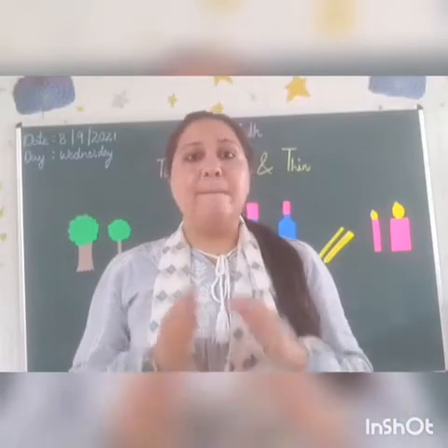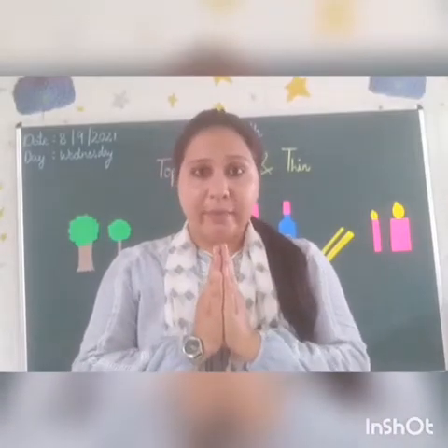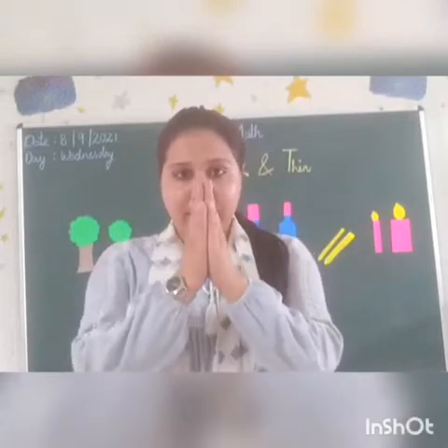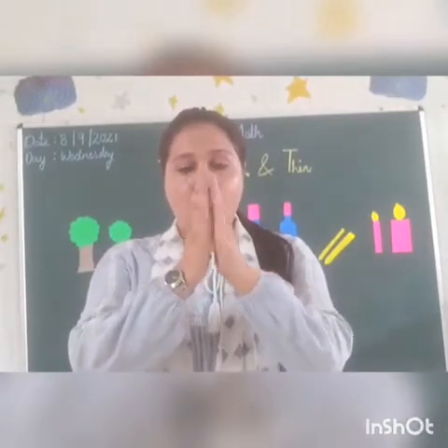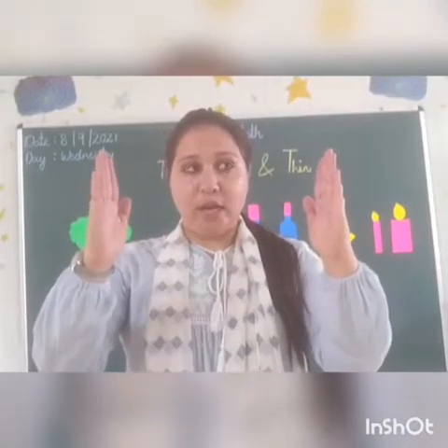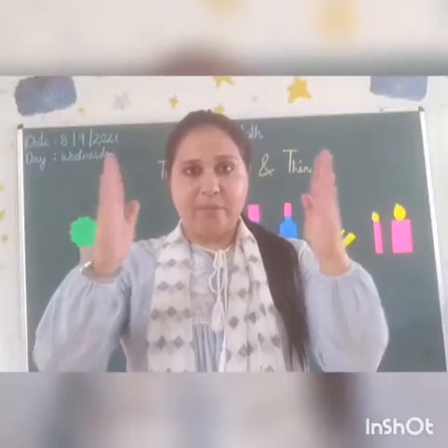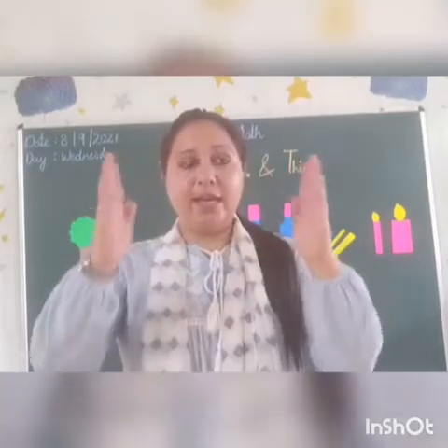Thin means patla and thick means mota. Do it with me — thin means patla and thick means mota. So, thin and thick. Thin and thick.